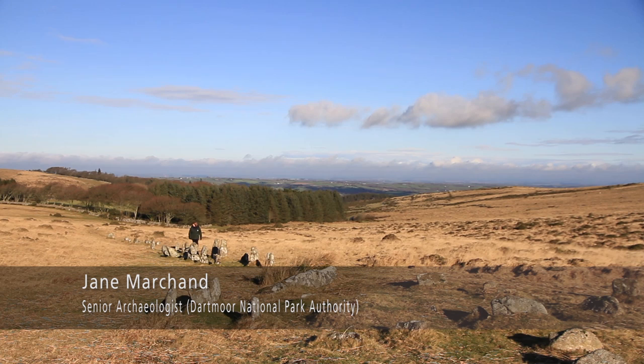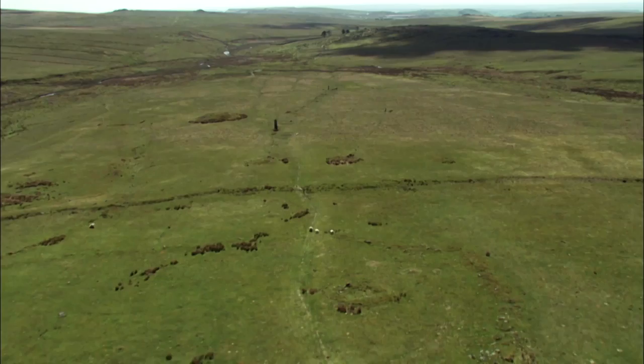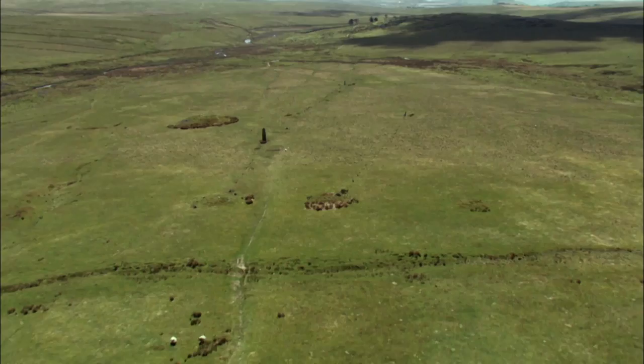Dartmoor is internationally famous for its archaeology, but in particular for its Bronze Age landscapes which survive with a huge variety of sites.